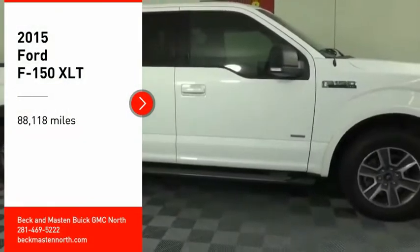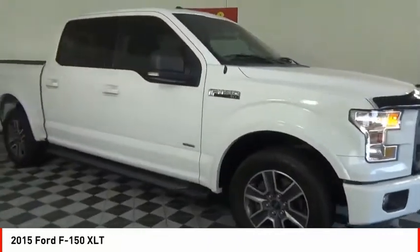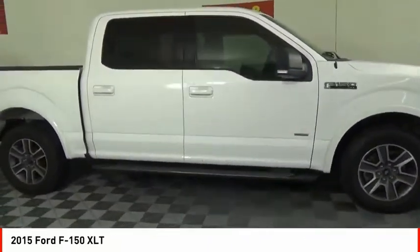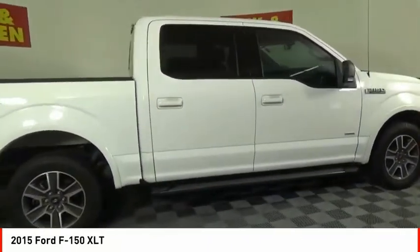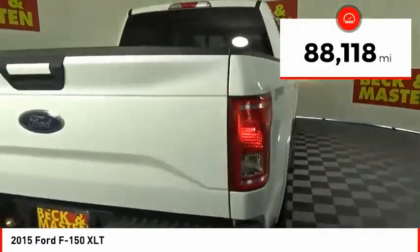Make a great choice today with the 2015 F-150. A Ford F-150 knows how to handle any situation — it's built to follow orders, no whining. This vehicle has less than 90,000 miles.